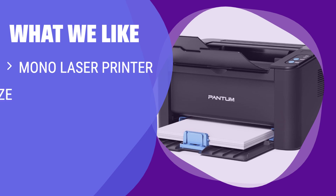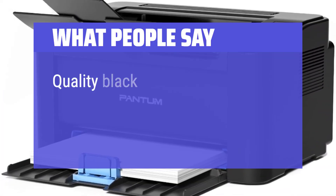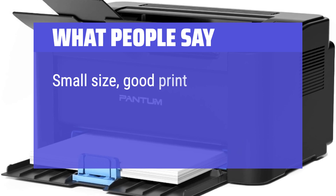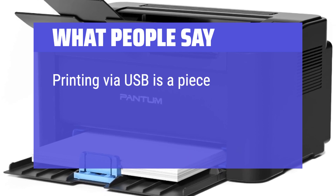What we like: If you need a compact mono laser printer with Wi-Fi connectivity for your desk, the Pantum P2502W is a solid choice. Great for individuals who require crisp text prints in a small office space. What people say: Quality black print with the simplicity of not worrying about replacing the ink. Small size, good print quality, and toner cartridges are reasonably priced. Printing via USB is a piece of cake.